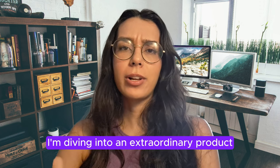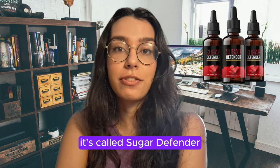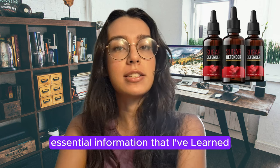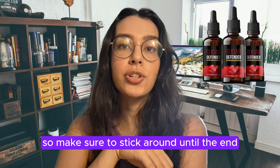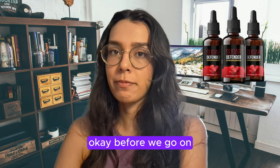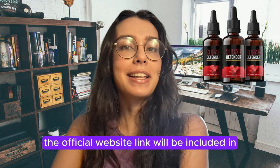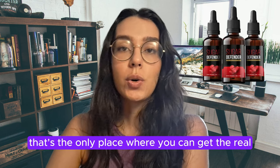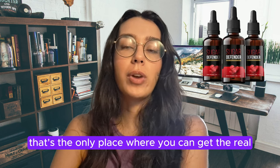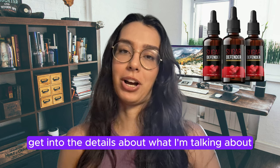Today I'm diving into an extraordinary product that's been creating a buzz lately. It's called Sugar Defender. In this video I will be sharing essential information that I've learned and important warnings, so make sure to stick around until the end. Rest assured that the official website link will be included in the description below — that's the only place where you can get the real Sugar Defender.